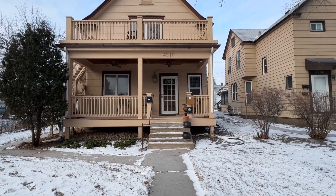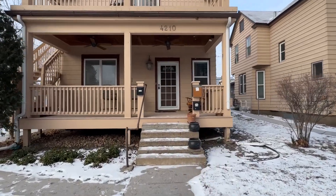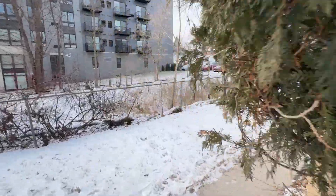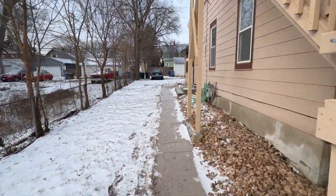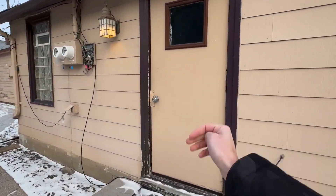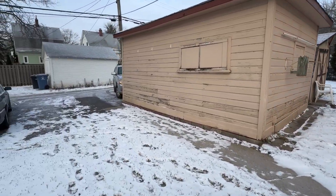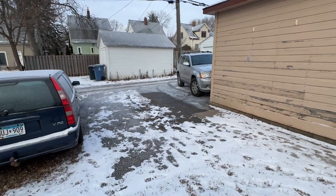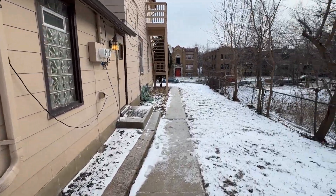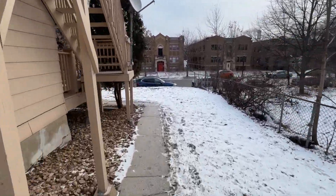First I want to give you a quick overview of the exterior. We've got a beautiful front porch for the main level unit that you can utilize when the weather's nicer. I want to show you the parking first — we have this nice side entrance, and here are two off-street parking spots right here that will be for your use.